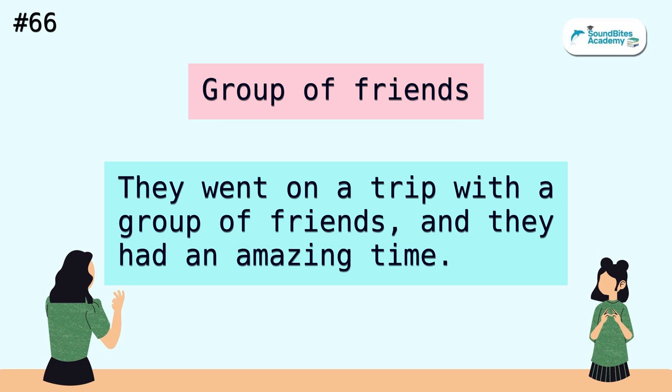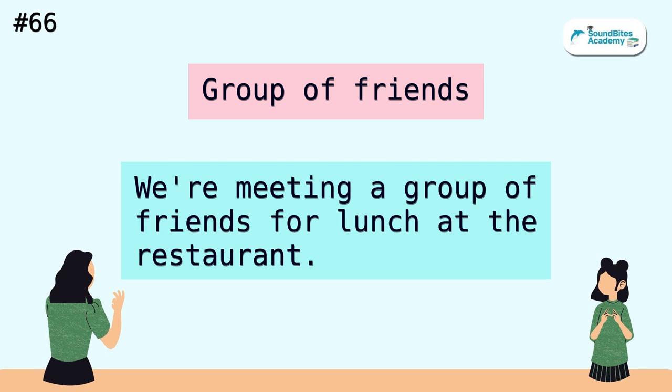Group of friends. They went on a trip with a group of friends, and they had an amazing time. We're meeting a group of friends for lunch at the restaurant.